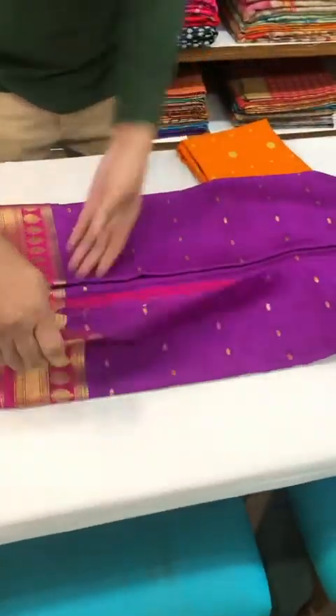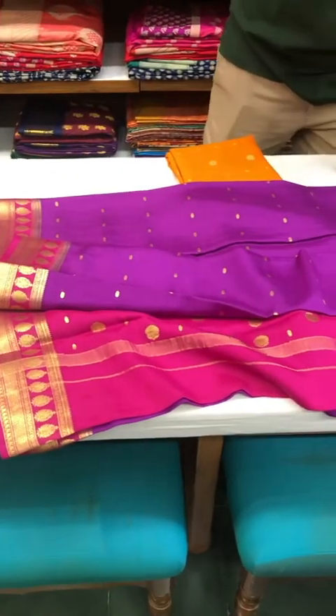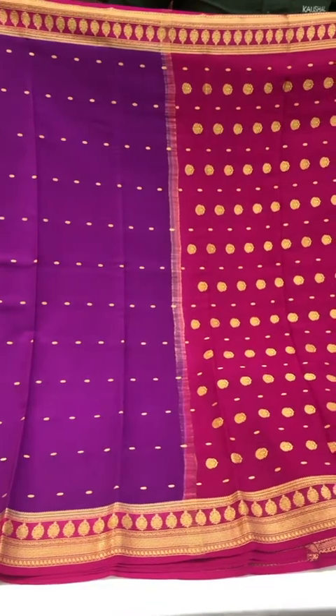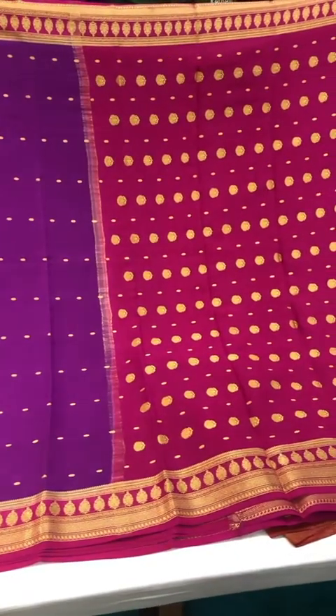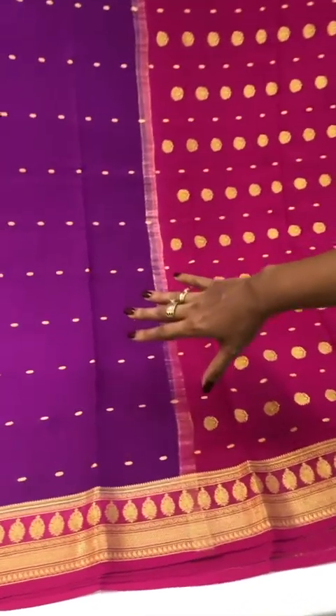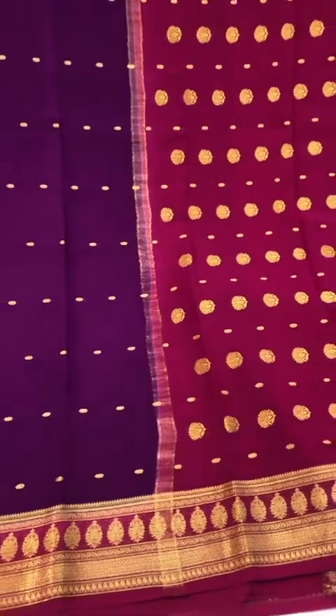Moving on to the second saree in this edit — some really lovely colors coming together on this one. I also love the smaller gold booties on the body and the bigger motifs as we go towards the pallu.